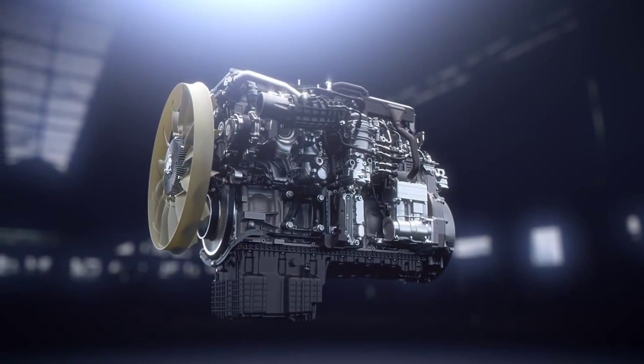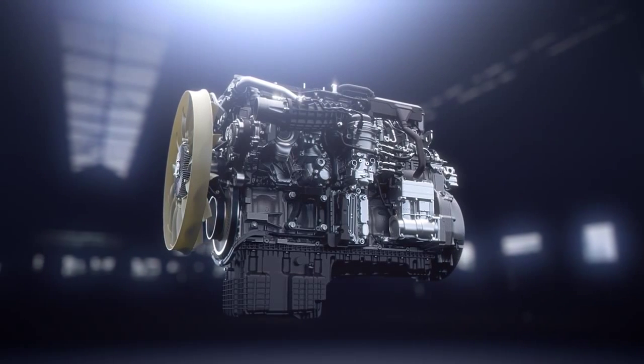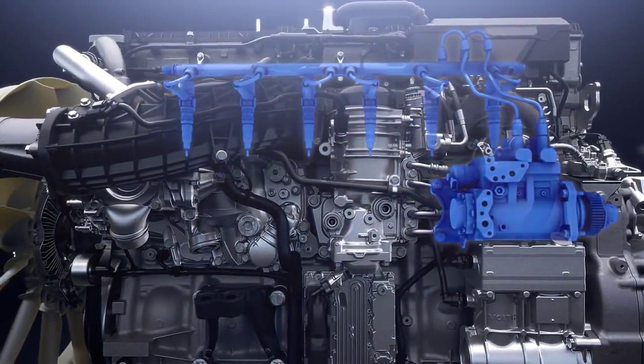The newly designed OM471 12.8-litre engine is engineered for enhanced performance and efficiency. This is achieved by the second generation of the X-Pulse injection system and an optimized combustion layout.